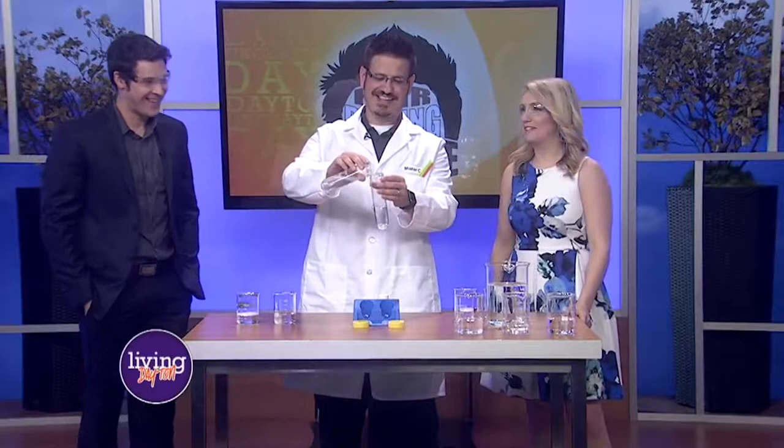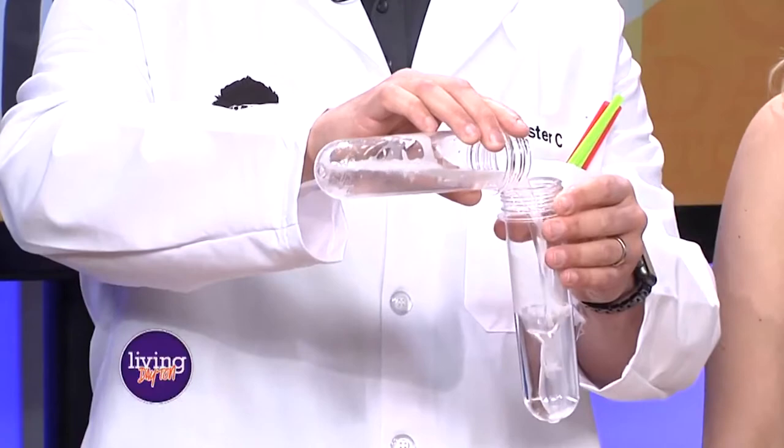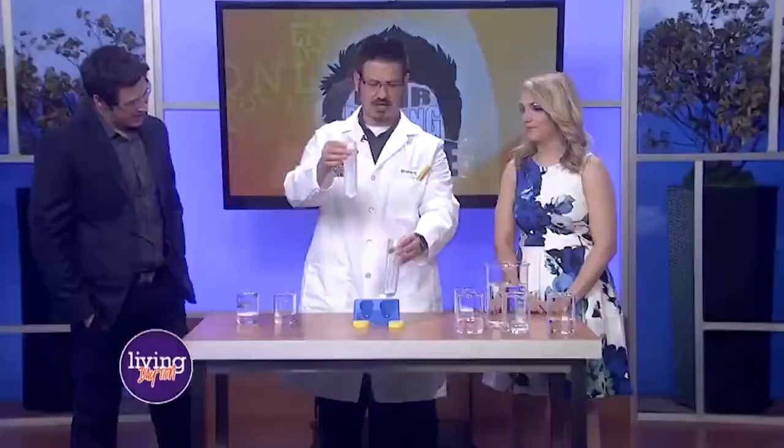You guys always look better with goggles anyway. What is that supposed to mean? 'Better' implies you already look good. So we're going to mix those two together — I want you to just look at this. Think about how much fun we're going to have this weekend at the event.